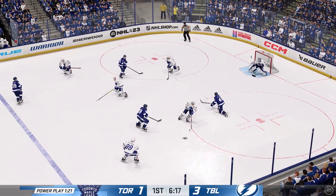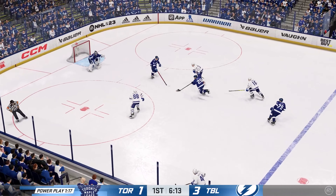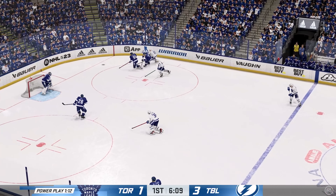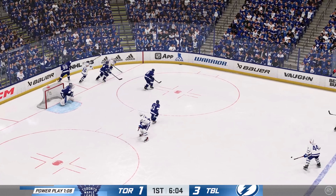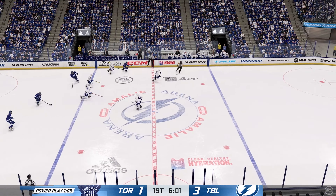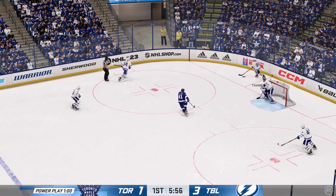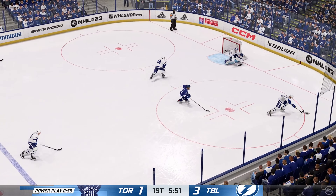Quick shot and too much traffic in front blocks that one. What a chance here — can they make it happen on this two-on-one? What a chance and it goes sideways. Scrum along the wall. Takes the puck as the clock ticks down on the penalty kill. Dumps it in. Toronto's gained possession along the boards. Pass broken up.